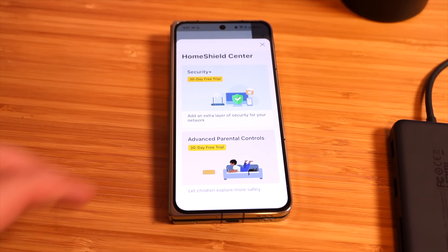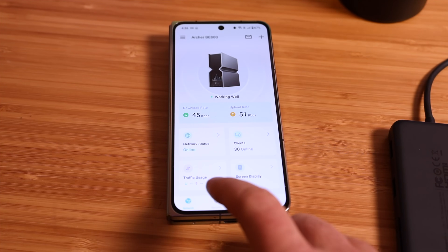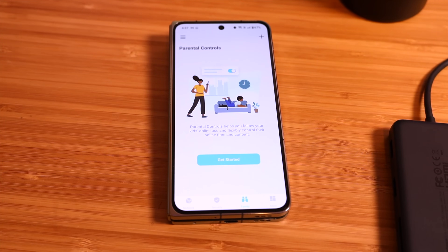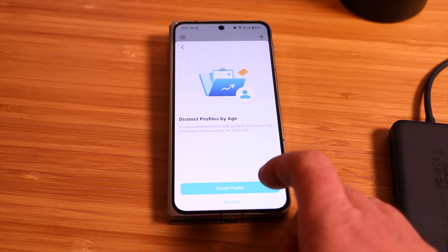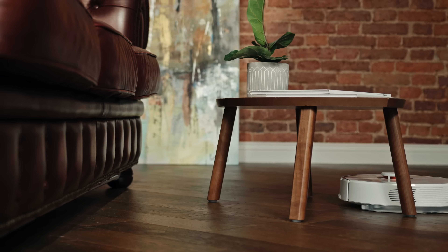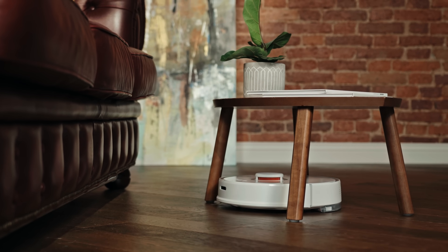TP-Link's HomeShield brings next-level security to your network, including a home network scanner — a real-time scanner to detect potential threats and security issues. It also brings powerful parental controls, giving you the ability to manage online time for devices and block hazardous content to protect your family. The quality of service feature lets you prioritize device connections for best performance, and you can create a private IoT network with advanced WPA3 encryption to better protect your home network and IoT devices.